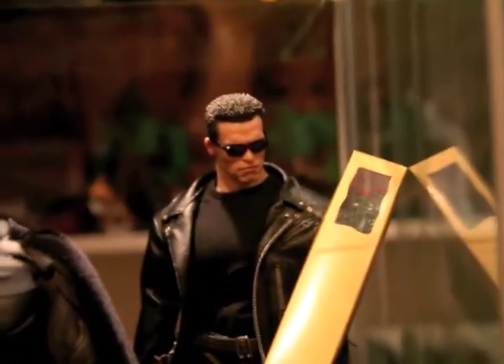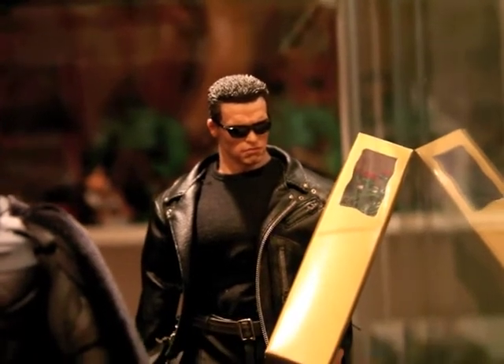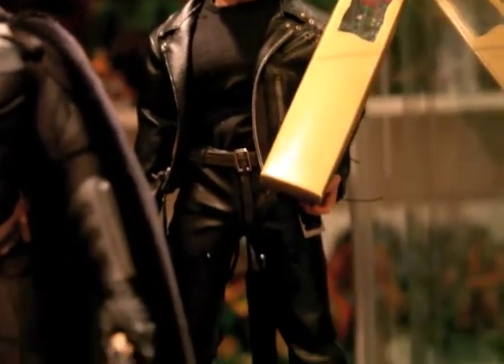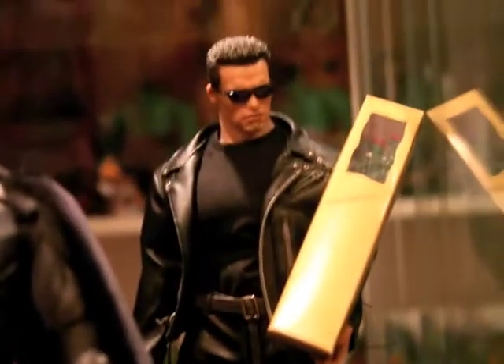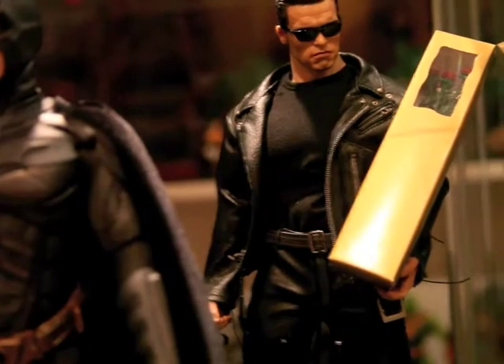And we got Arnie, the T-800. In my opinion the best head sculpt of every Hot Toys figure I've got. He's really spot on. Arnie.